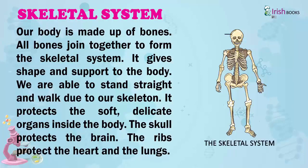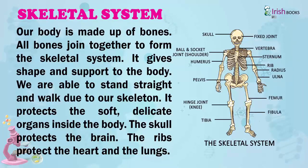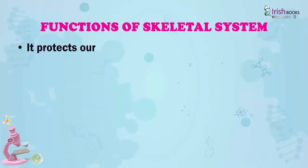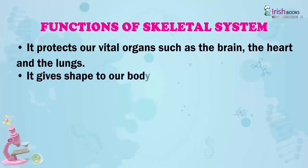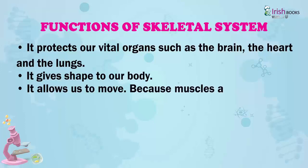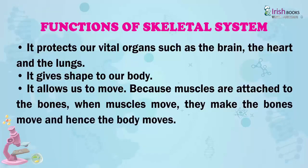The skull protects the brain. The ribs protect the heart and the lungs. Functions of the skeletal system: it protects our vital organs such as the brain, the heart, and the lungs. It gives shape to our body. It allows us to move because muscles are attached to the bones. When muscles move, they make the bones move and hence the body moves.